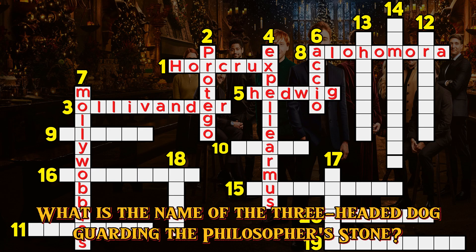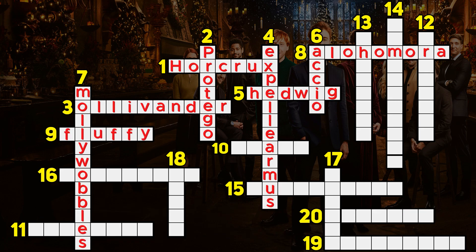Question 9. What is the name of the three-headed dog guarding the philosopher's stone? Fluffy.